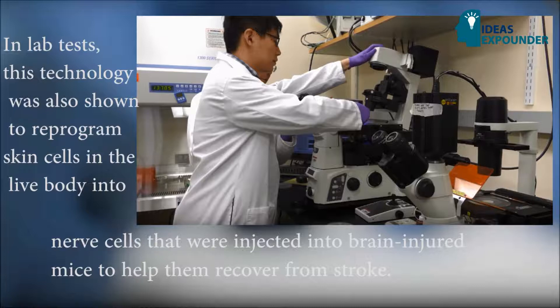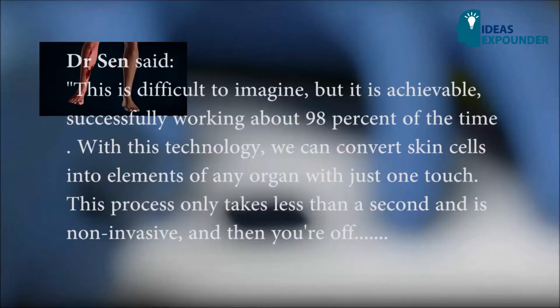In lab tests, this technology was also shown to reprogram skin cells in the living body into nerve cells that were injected into the brains of injured mice to help them recover from stroke.